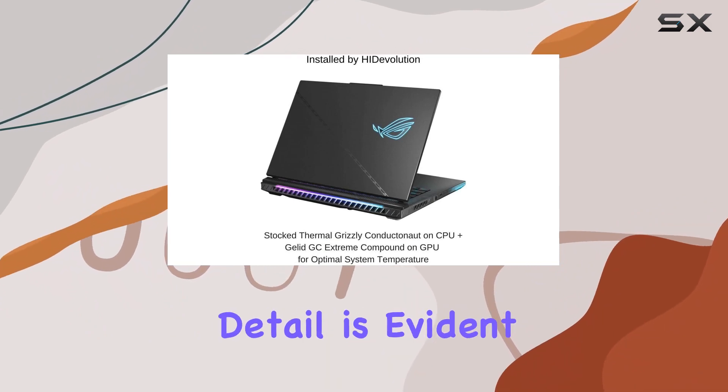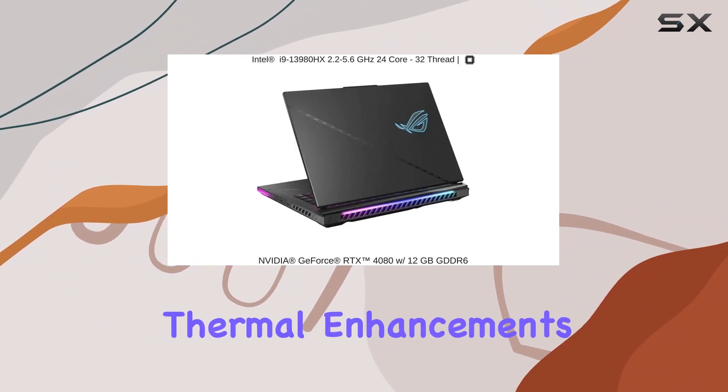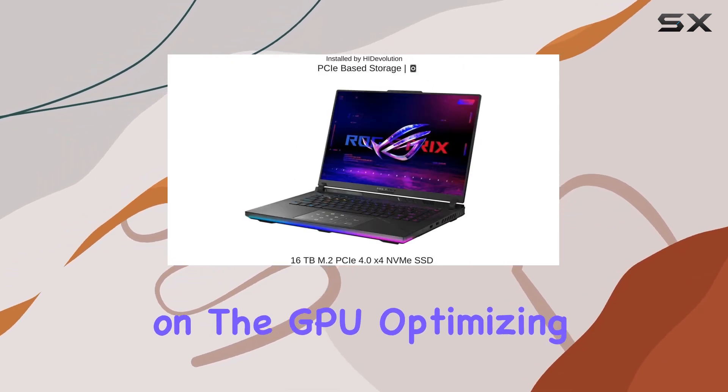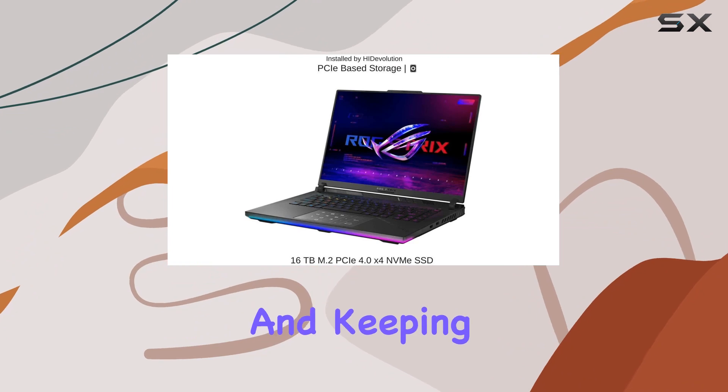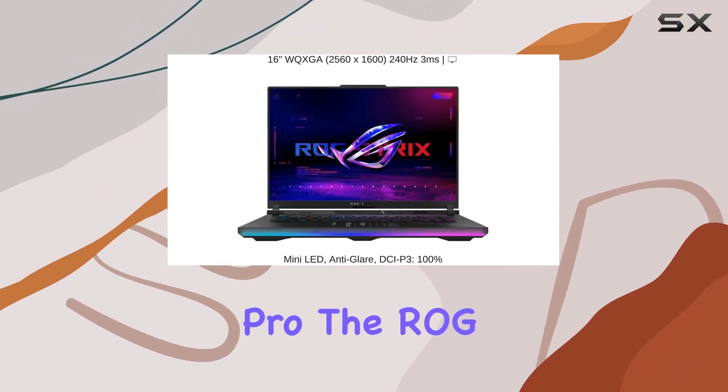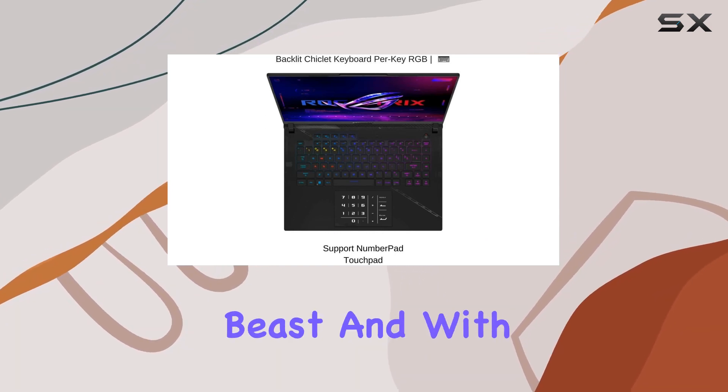The attention to detail is evident with HIDevolution's thermal enhancements, including Thermal Grizzly Conductanaut on the CPU and Gelid GC Extreme on the GPU, optimizing performance and keeping temperatures in check. Running on Windows 11 Pro, the ROG Strix Scar 16 is a true gaming and productivity beast.